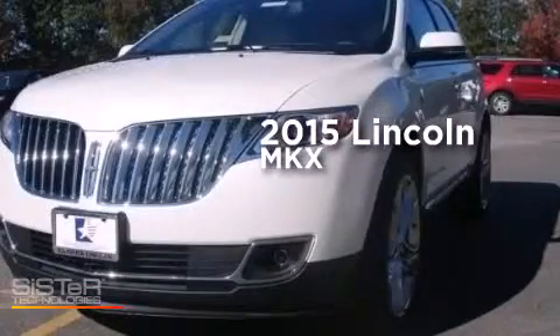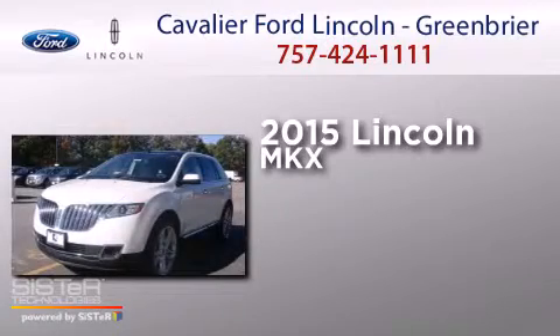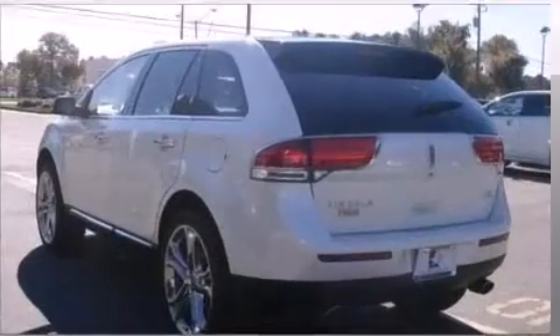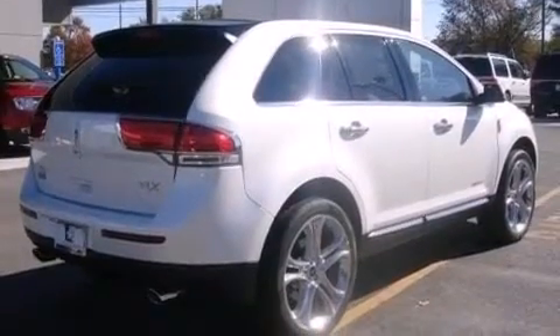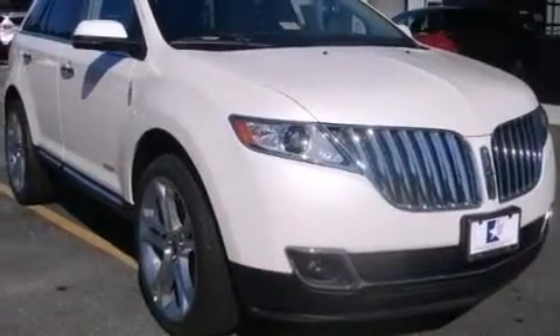This is a brand new 2015 Lincoln MKX. Its top features include Bluetooth mobile device connectivity, keyless ignition, commercial-free satellite radio, aluminum wheels, and traction control and stability control systems.